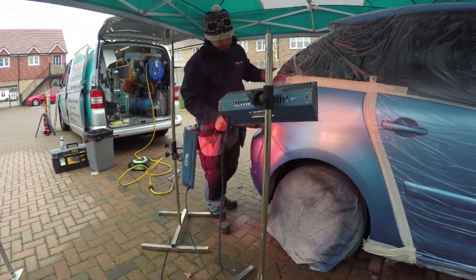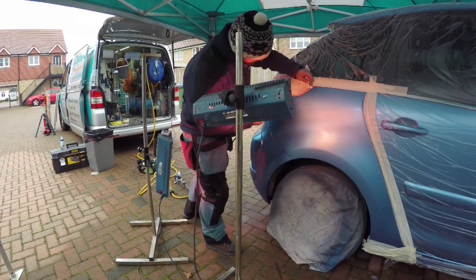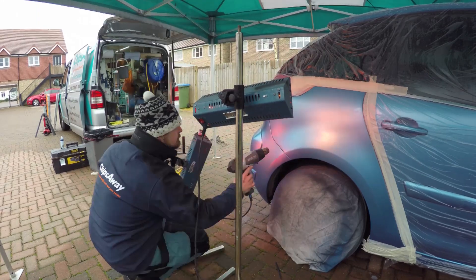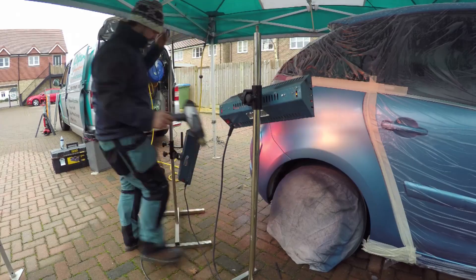A typical bumper repair can vary from £120 to £180 plus VAT. It can go even further up — it all depends on what the damage is and what is involved in the repair.